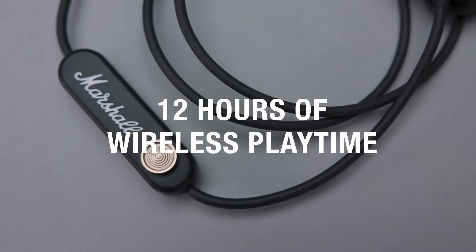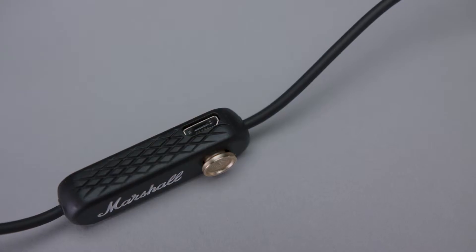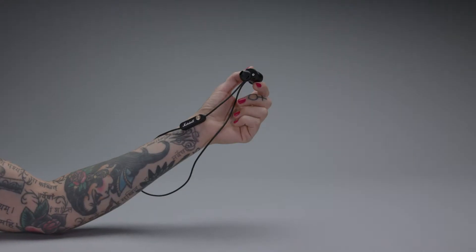Quick charge functionality means 20 minutes of charging gives your battery 2 hours of playtime, and 2 hours will charge the battery fully.